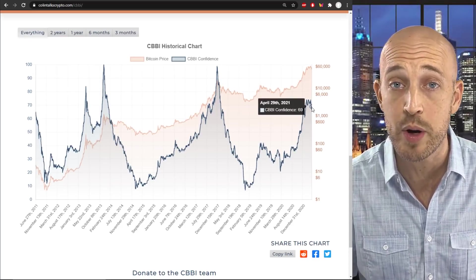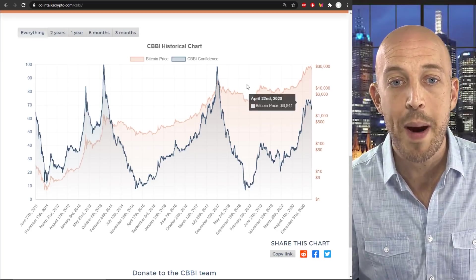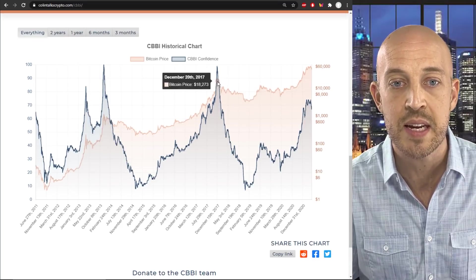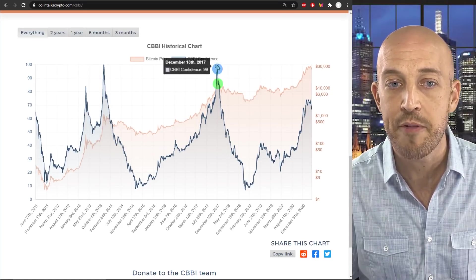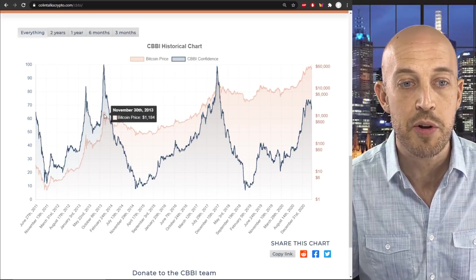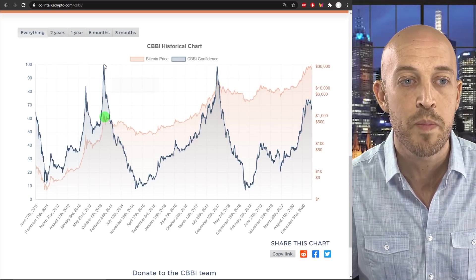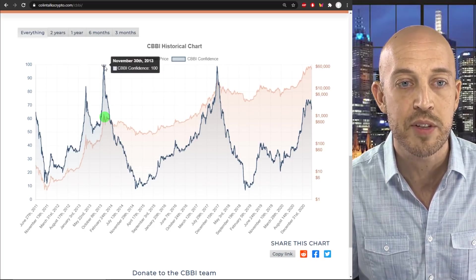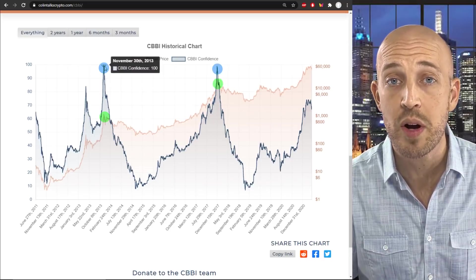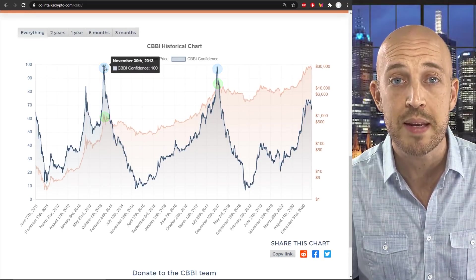Keep in mind, it can go above 100 — it's not a percentage, but the target is 100 for the peak. If you go back to the $20,000 Bitcoin price in December of 2017, the CBBI had a confidence score of 99. If you go back to the 2013 peak, where Bitcoin was $1,150 or so, we had a CBBI confidence score of 100. You can see that this has historically proven itself to be an extremely reliable indicator of bull run peaks.